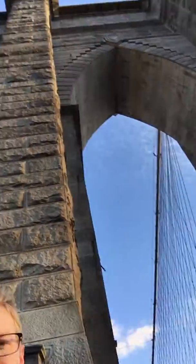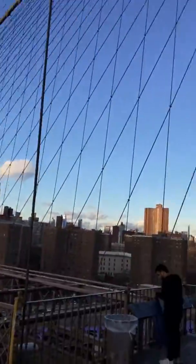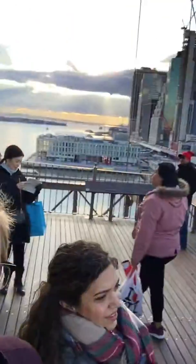You see the big arches? And if you ever get a chance to do this, I highly recommend it. Here's another shot of the New York skyline — you can see the Chrysler Building, and the top of the Empire State Building is back there too. And there's the view of the river.